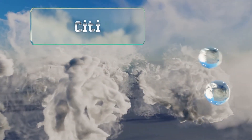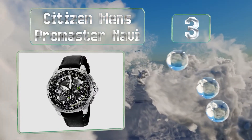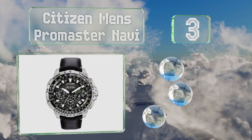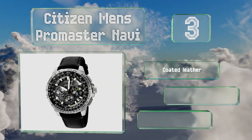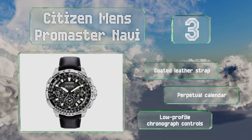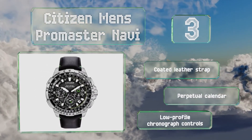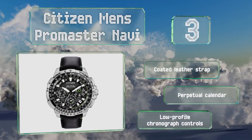Nearing the top of our list at number 3, the Citizen Men's ProMaster Navi may be one of the most functional timepieces you'll ever own, with an accurate sapphire quartz movement and satellite wave radio technology to sync with the world atomic clock. Its subtle green accents are extremely attractive too. It includes a coated leather strap, a perpetual calendar and low-profile chronograph controls.